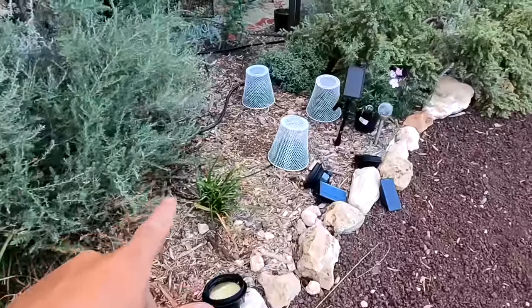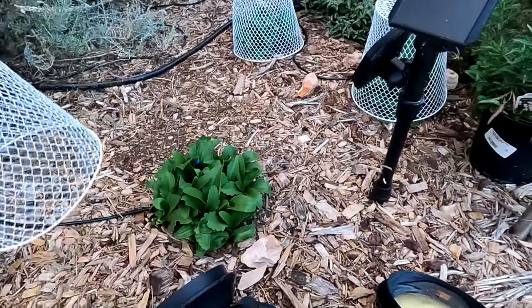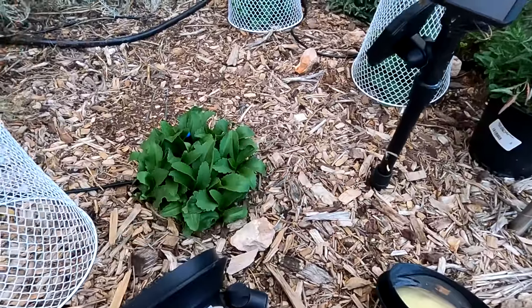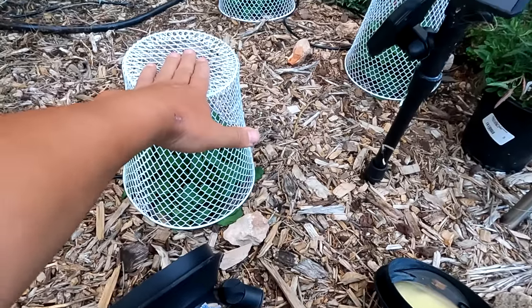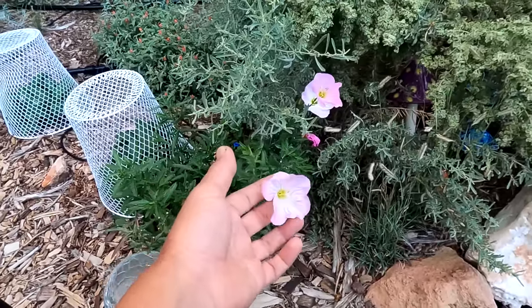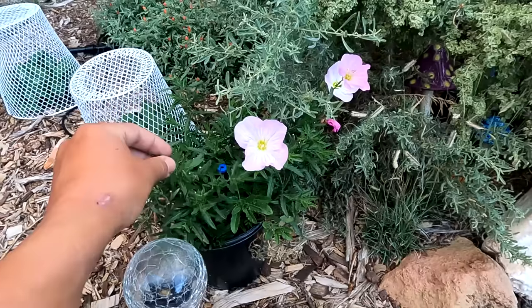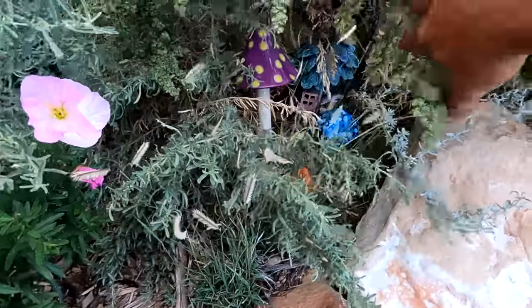Here we have some irises and more daisies. I had to cover these — something came, I think it was a rabbit, and completely ate them back all the way down. So I went ahead and covered them so they could grow some greens. This here is the Mexican primrose — I planted it last season in a shady spot, which wasn't right. It does like moisture so I have it on drip, but once it's established I think it is drought tolerant and will spread through rhizomes underground. Underneath this saltbush is my little gnome village with mushrooms.